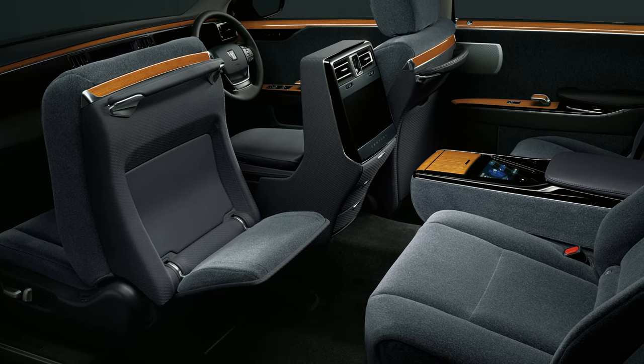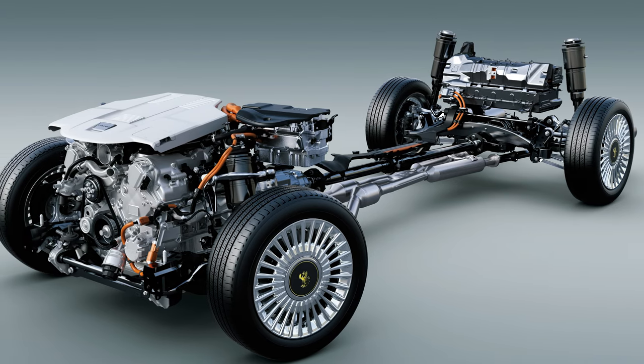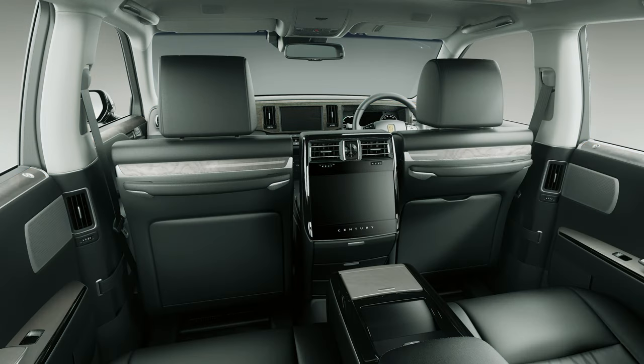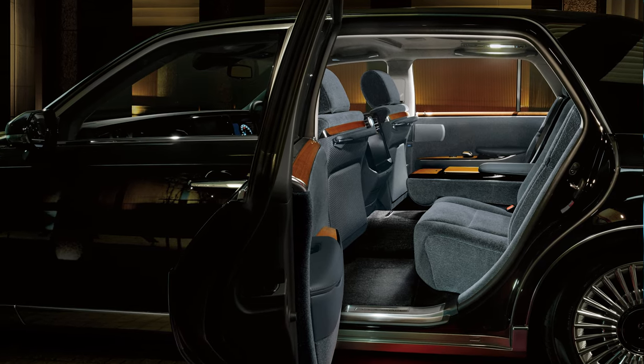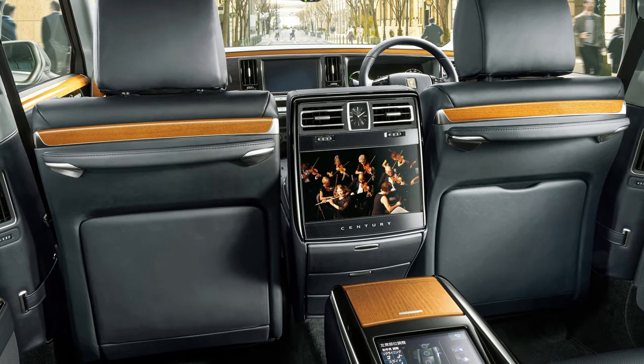This latest iteration was shown off in 2017 and went on sale in 2018. It's now a V8 hybrid and produces 425 horsepower, and it's more luxurious than ever. The back seats recline while also heating and massaging the passengers. There's a 20-speaker sound system and even an LCD TV to watch your favorite movie while you're being shuttled around town.